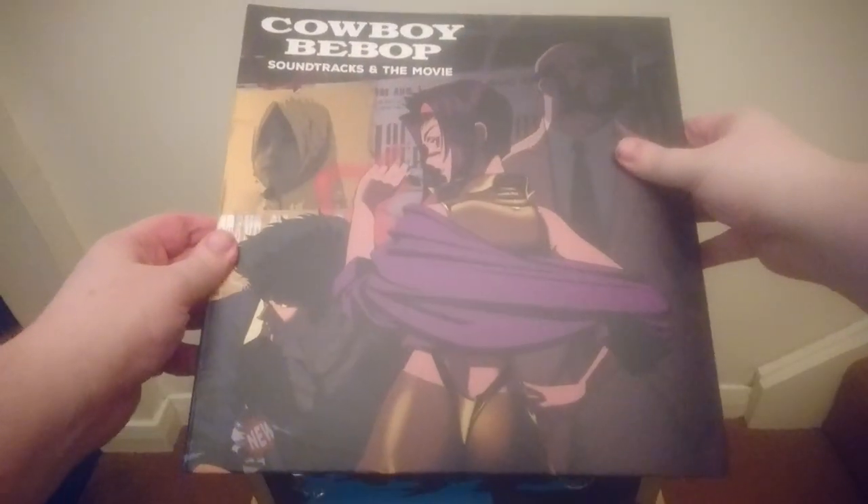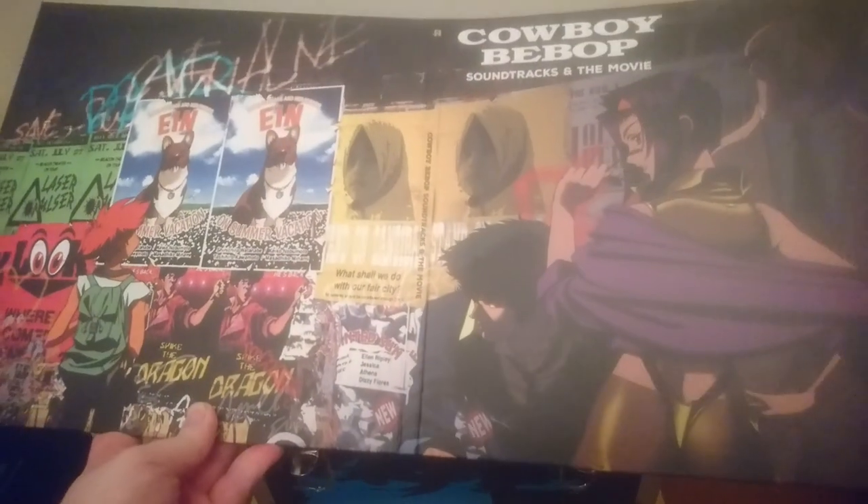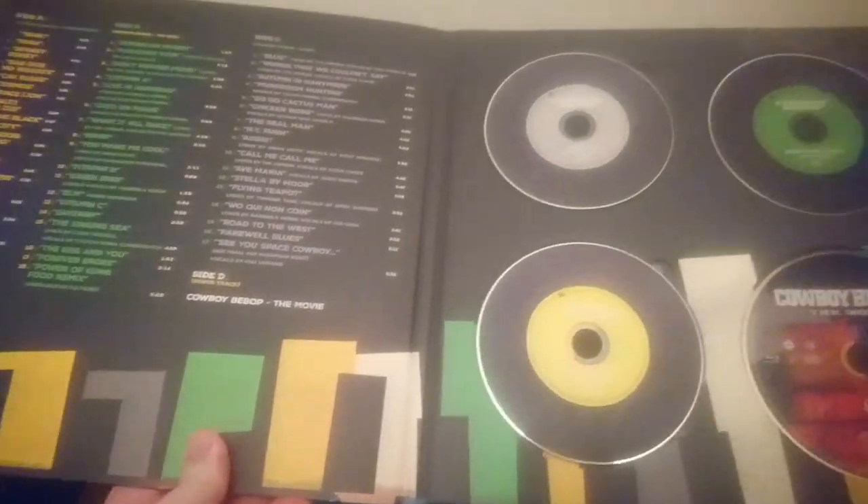The second houses the 3 Cowboy Bebop soundtracks and the theatrical movie on Blu-ray. The front and back make a wraparound cover featuring wonderful art of each of the main characters. On the inside is a tracklist for each of the soundtracks, and the soundtrack discs again are made to resemble vinyl records. As the movie disc is the same as the Manga Entertainment release, it features images from the film.